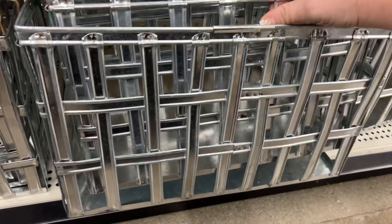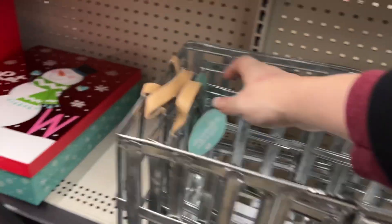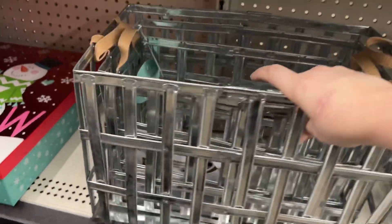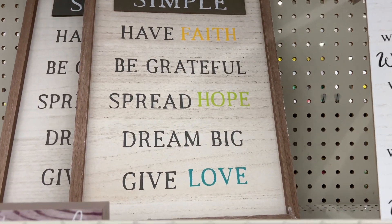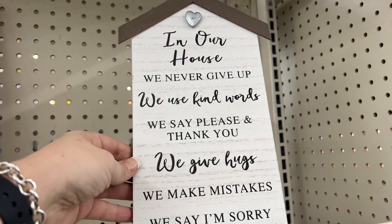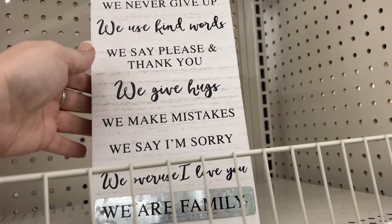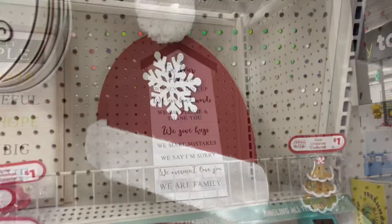Over here they have galvanized or metal buckets — the small one is eight dollars and the middle one is twelve dollars. They have an inspirational sign that says "keep it simple, have faith, be grateful, spread hope, dream big and give love" for six dollars. Another one about family values — "we never give up, we use kind words, we say please and thank you" — for three dollars. I totally missed these little Santa hats going for four dollars — they're darling!